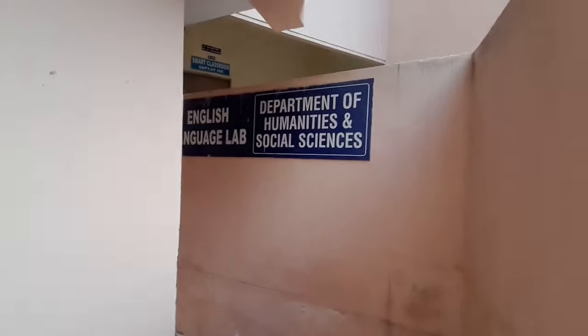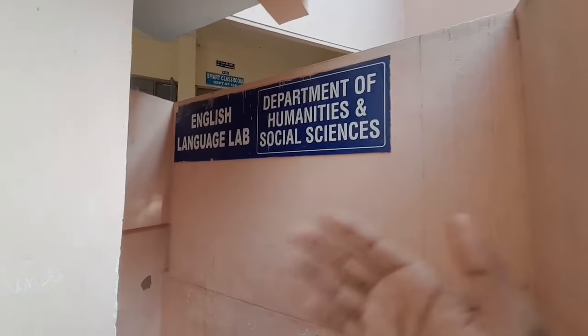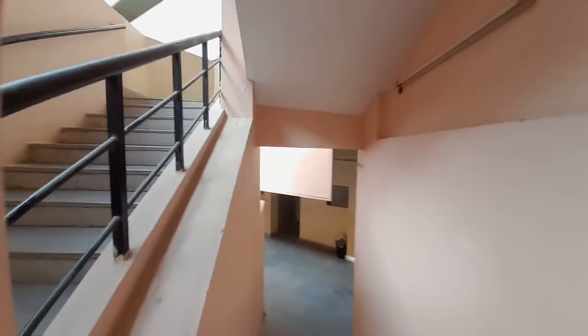Right now we're going towards the main humanities side — English. Department of Humanitarian and Social Sciences English lab. If you have English classes, especially in first year, your classes will be here. You will have English for two semesters, that is in your first year.